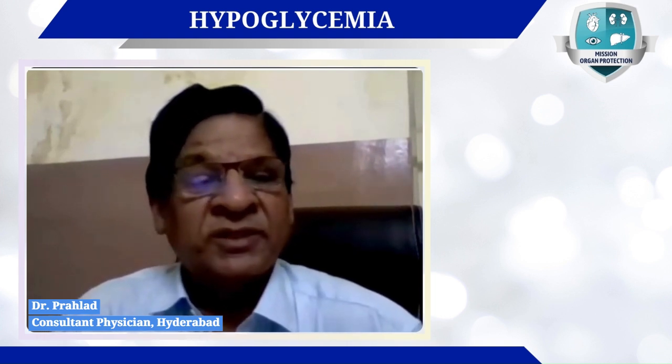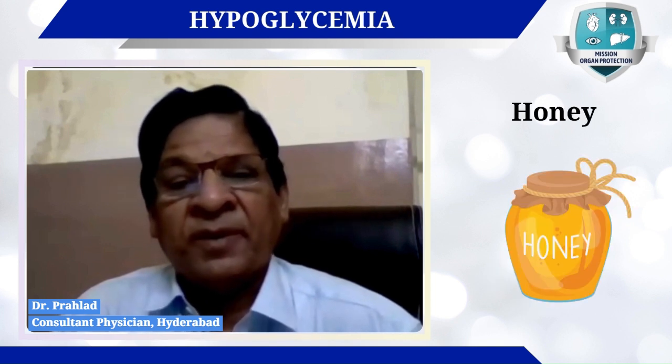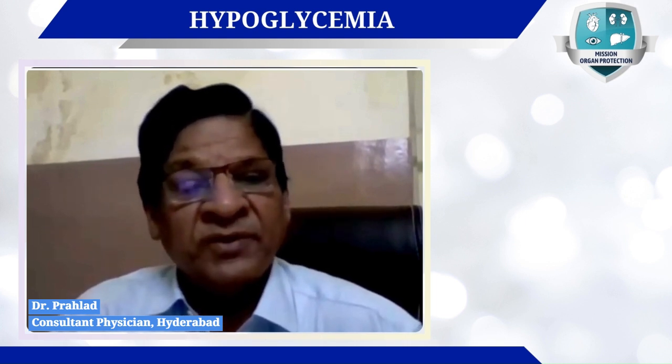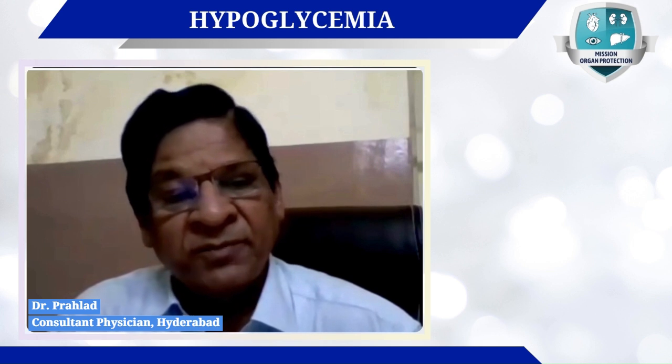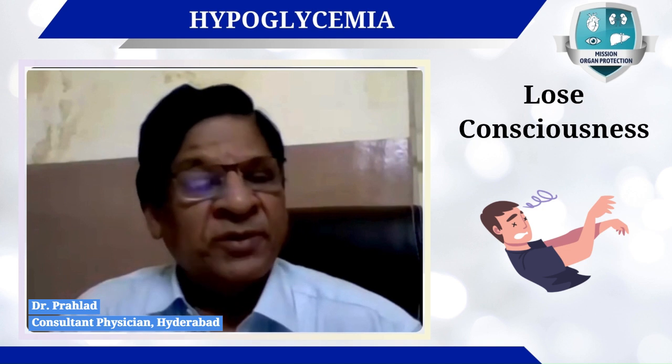If hypoglycemia occurs at home, the immediate remedial measure is to ask the patient to take some sugar dissolved in water, or a chocolate or honey. This goes a long way in ameliorating hypoglycemia and there may not be a need for hospitalization.